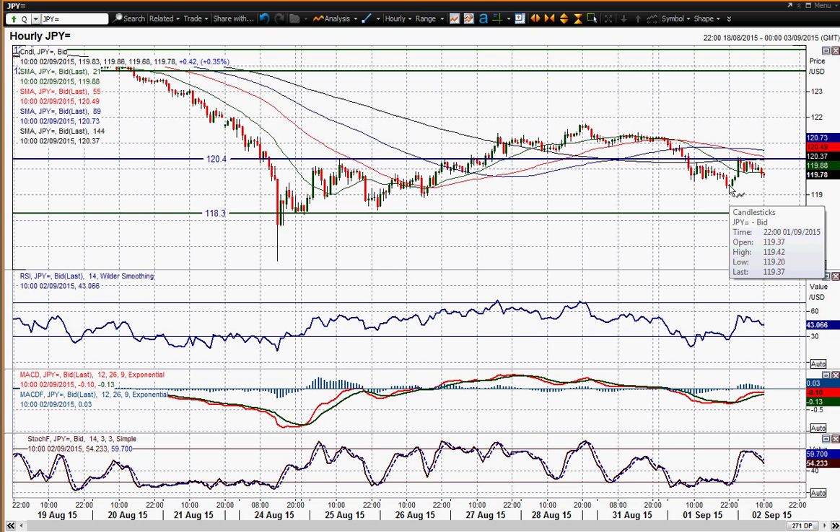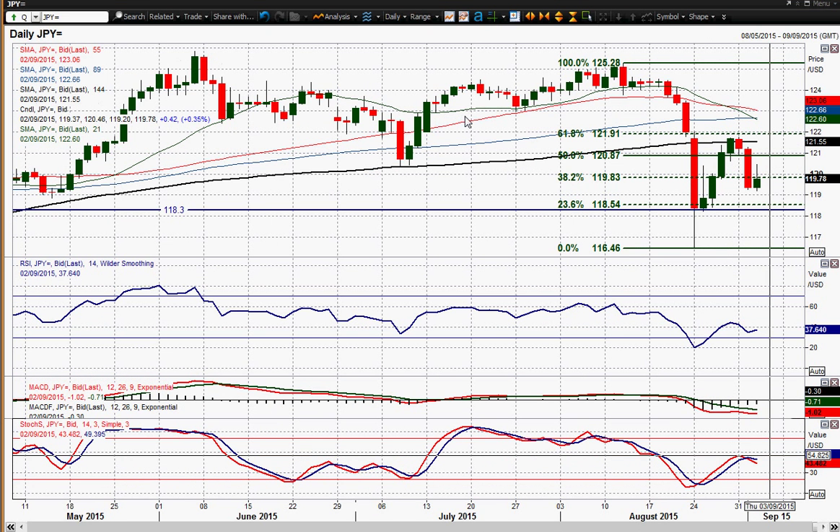So it may well be that we see pressure back on that 119.20 low from pretty much overnight, and if that is broken then you're going to open up levels like 118.90 and then the 118.30 key support, which is a historic level on this chart as well.